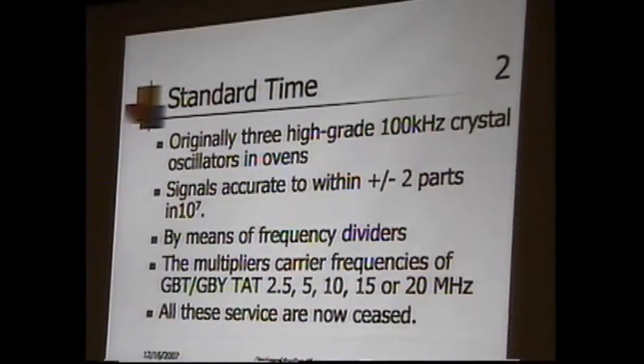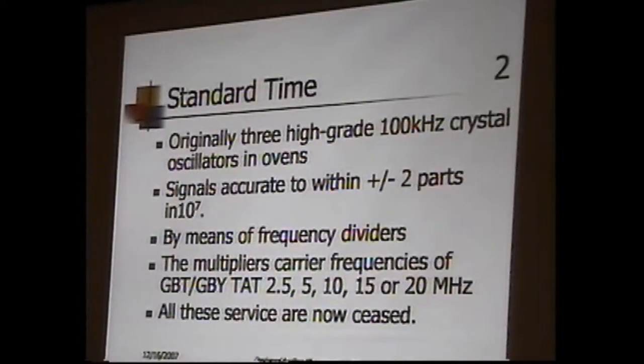These frequencies were going out. At GBT, they put out time signals at 2.5, 5, 10, 15, and 20 megahertz, as well as 16 kilohertz. They were putting out accurate frequencies so accurate the rest of the world could synchronize to them. The post office used this clock to synchronize all its carriers, feeding a 16 kilohertz signal synchronized to these crystals so all the single sideband worked at the same time.